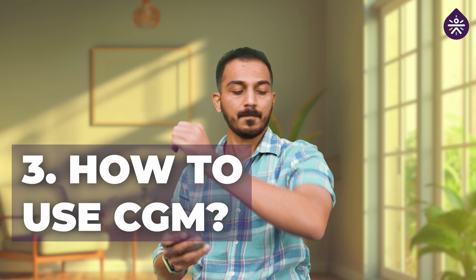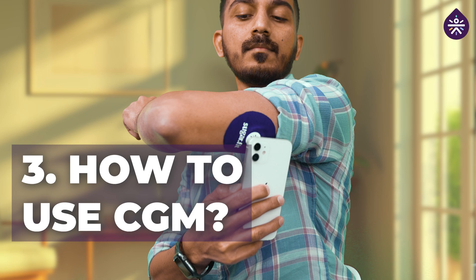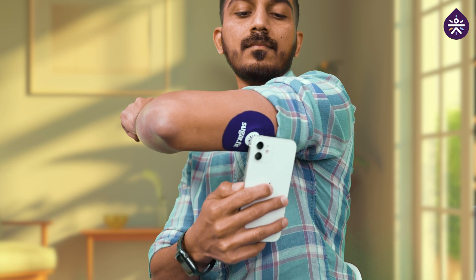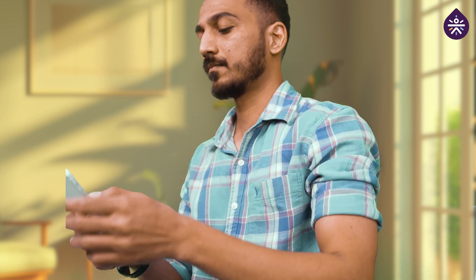I think anyone seeking to better understand their health can benefit from CGMs. Getting started is easier than you might think. Once you have the CGM system, it typically involves applying a very small sensor on your skin, usually on your upper arm. You just scan the sensor with your NFC-enabled phone or reader, and you can view your glucose trends and track your progress over time in real time.